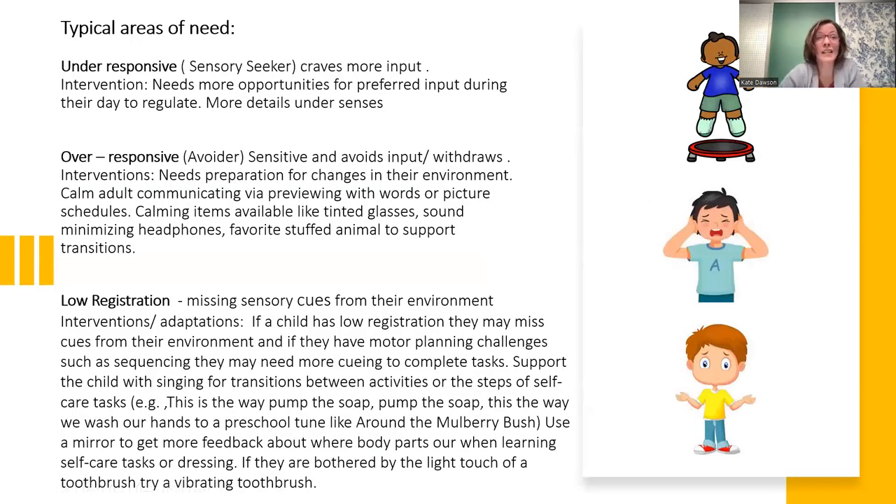Typically, areas of need fall under three major categories. The first is under-responsive — we think of those as sensory seekers. They crave more input. Some ways we support them in the classroom and at home is giving them more opportunities for preferred inputs during their day to help regulate and calm them so they can attend to their learning activities.